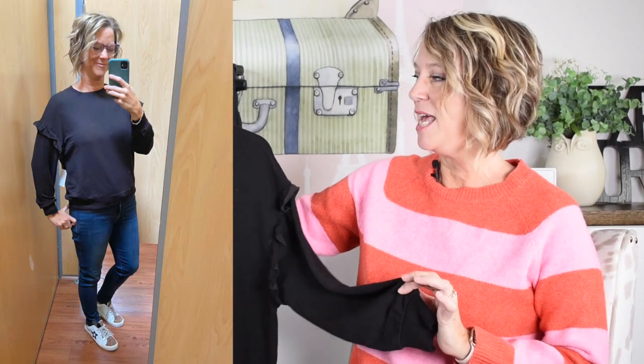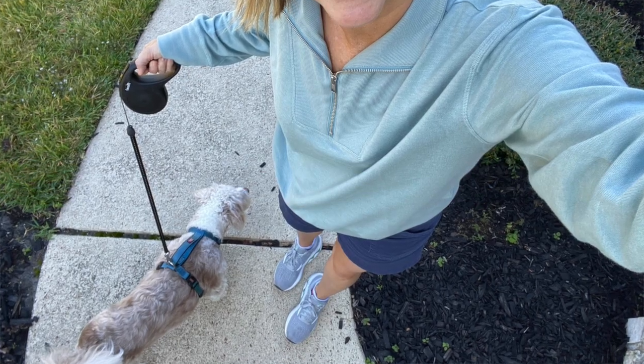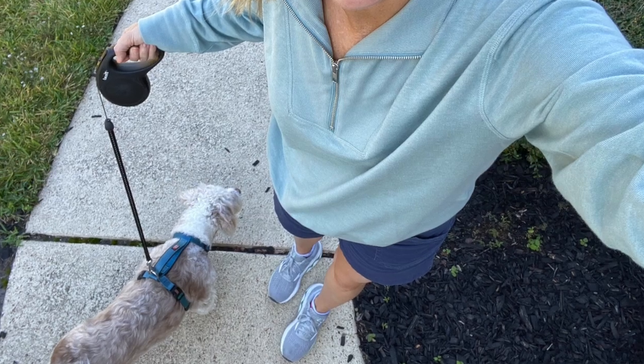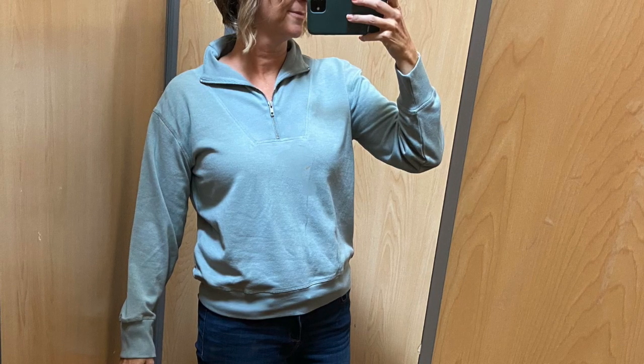You can also wear it with black jeans and black boots for an elevated holiday style outfit. I also bought a half-zip pullover from Walmart — it's a thin pullover that saves space in your carry-on bag. I can wear it with a tank top, a long sleeve thin t-shirt, or a short sleeve thin t-shirt.